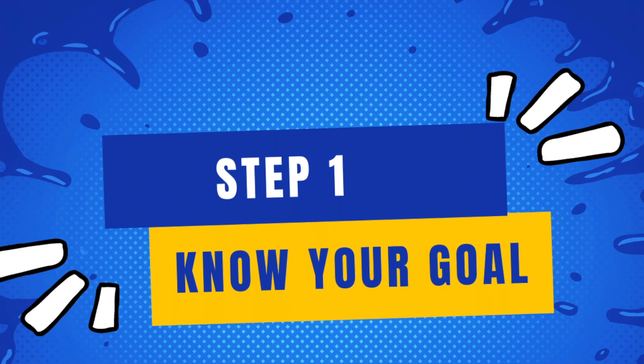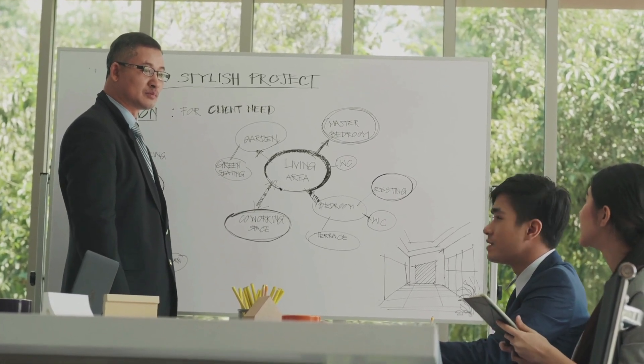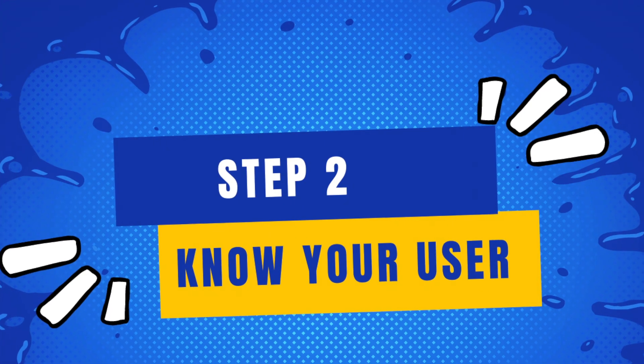So let's go through the five steps to a successful user journey. Step number one is know and share the goal. You need to say it out loud, you need to test the concept and storyboard it to make sure it's going to work.